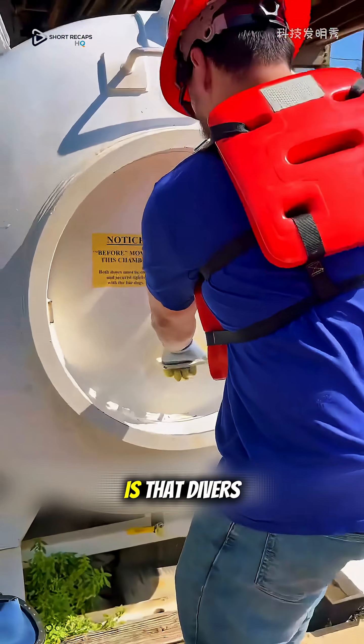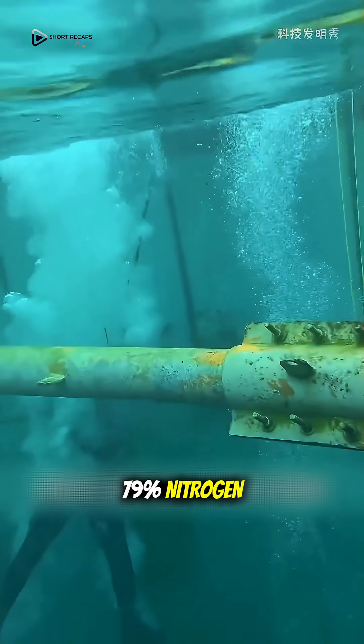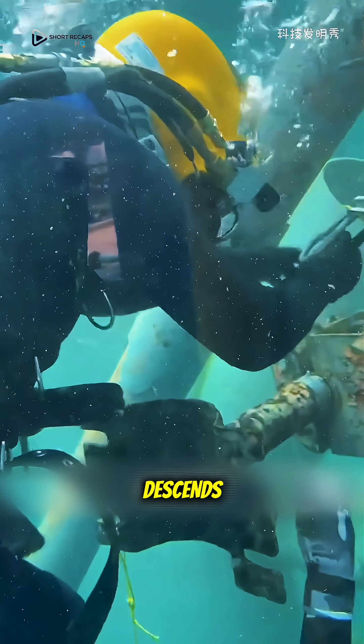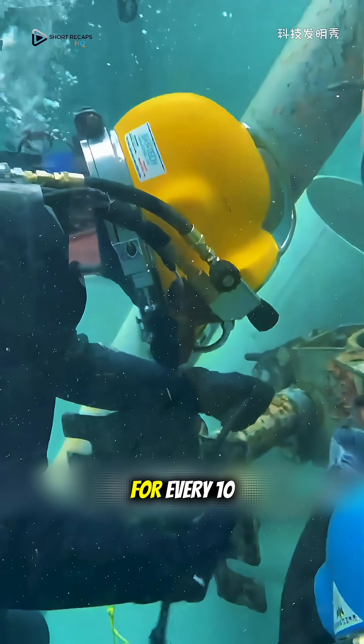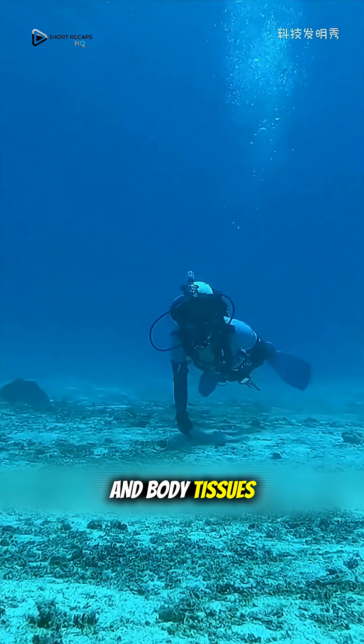The reason for this is that divers don't breathe pure oxygen, but rather compressed air, which is approximately 79% nitrogen. As a diver descends, the pressure increases by one atmosphere for every 10 meters of depth. This immense pressure forces nitrogen gas to dissolve into the bloodstream and body tissues.